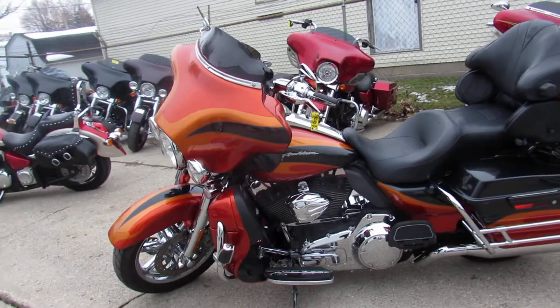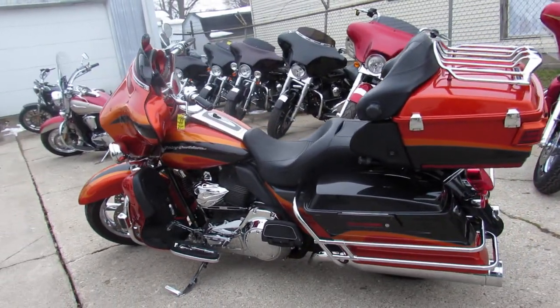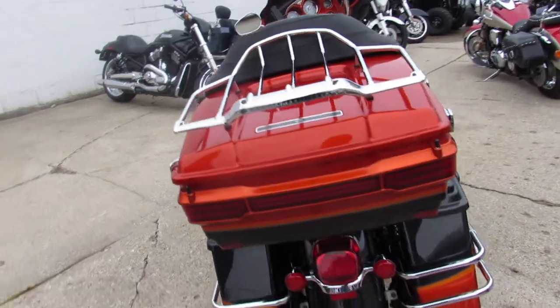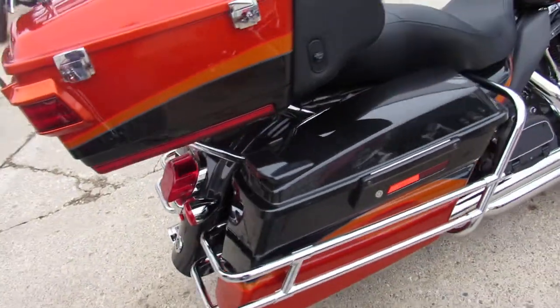You can stand out from the crowd on this one, guys. It's got the Tribal Orange and Slate 2-tone paint. Chrome everywhere — wheels, front end, switches, switch housings. It's got the Dual Vance and Hines exhaust. Sold new for over $40,000.